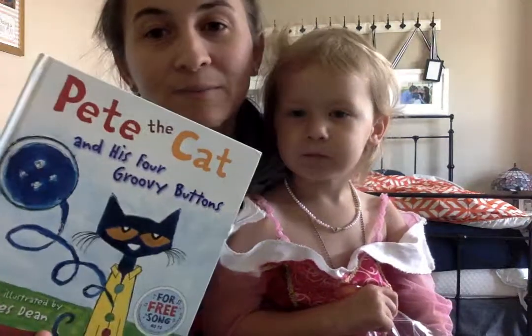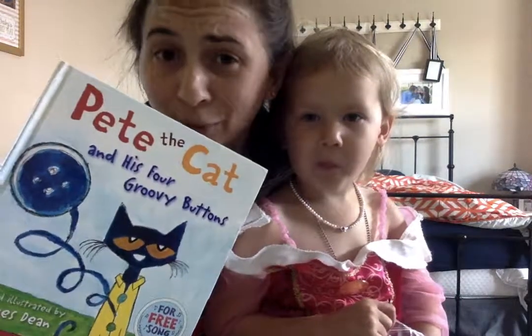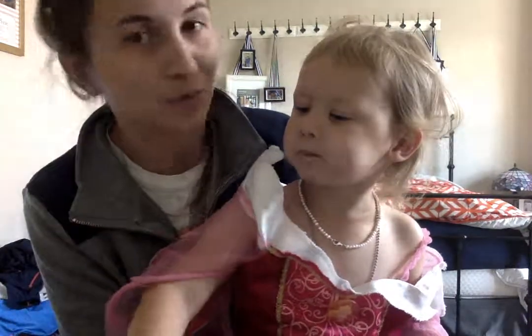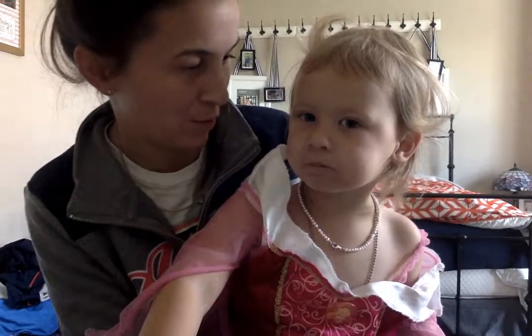So book two is Pete the Cat and His Four Groovy Buttons. This is a really easy, quick book. I love it a lot because it's so like — it makes me think it's a song. I kind of want to sing and dance to it, but I'm not a good singer or dancer. And it's Auburn's favorite book, right? This is your favorite book. Come home!